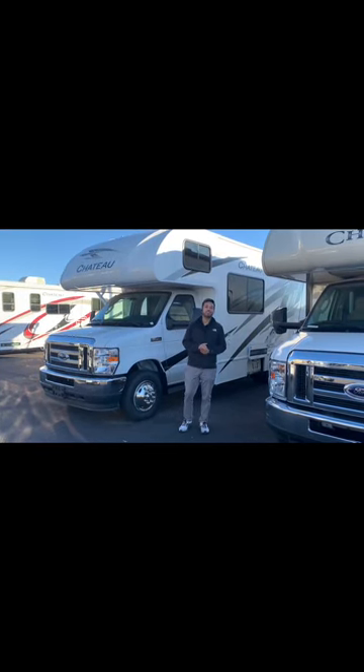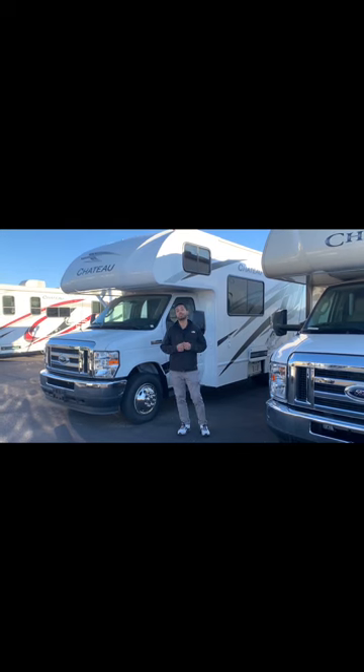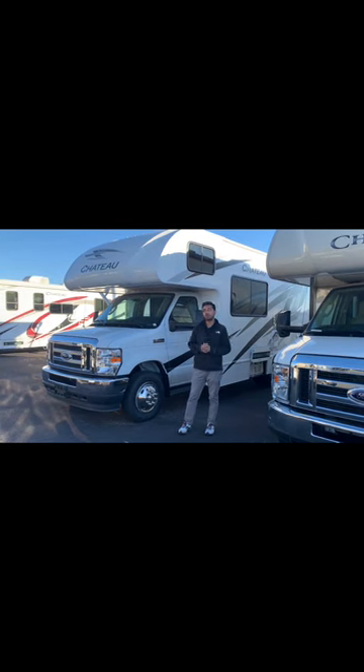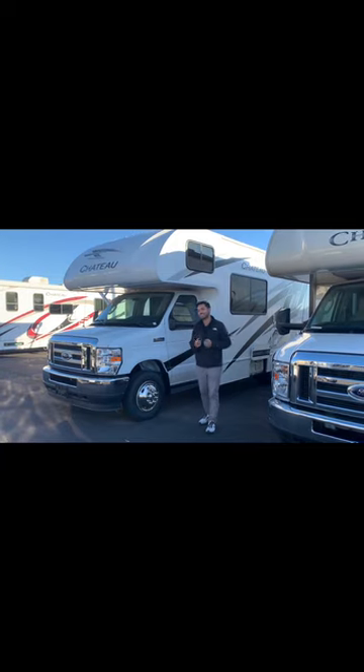Hey y'all, Emma down here at Camping World and I've got something super exciting to show you. We just got in a 2024 Thor Chateau 22E and this thing is amazing. This Chateau is sitting on a Ford E350 chassis with a very powerful V8 that's going to get you where you need to go, when you need to go. Let's take a look at this thing.